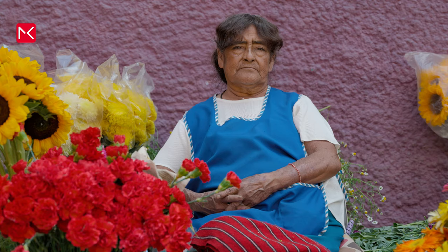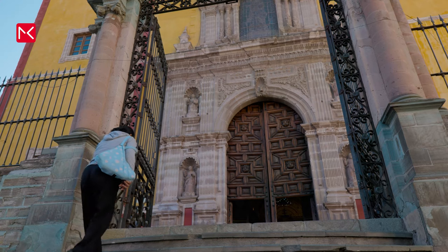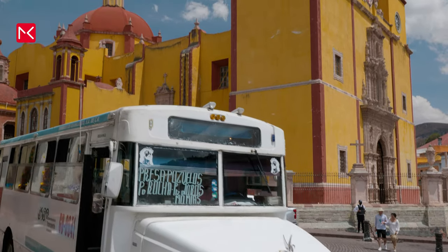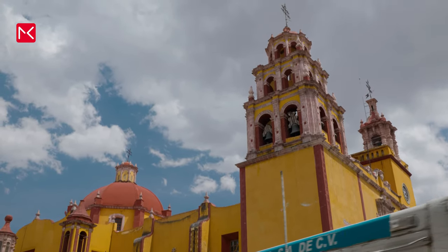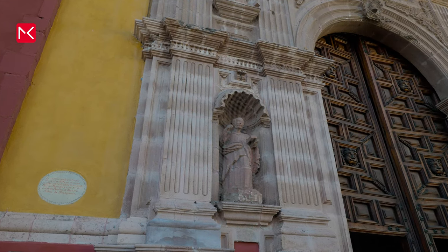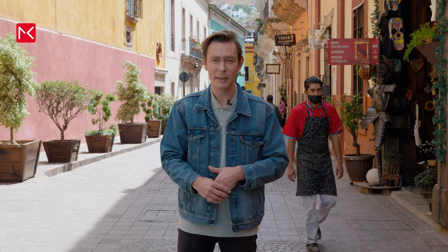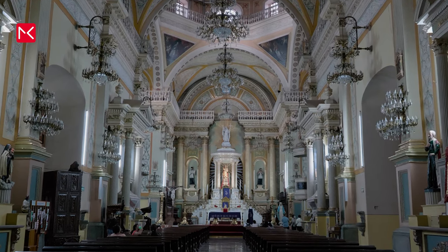A structure you can't miss when you are on the square is the yellow Basilica of Our Lady. It's a real landmark of the city and maybe you know it from postcards. Construction started in 1671 and it took around 25 years to complete. The church was upgraded to a basilica in 1957, and you can visit it completely free of charge.